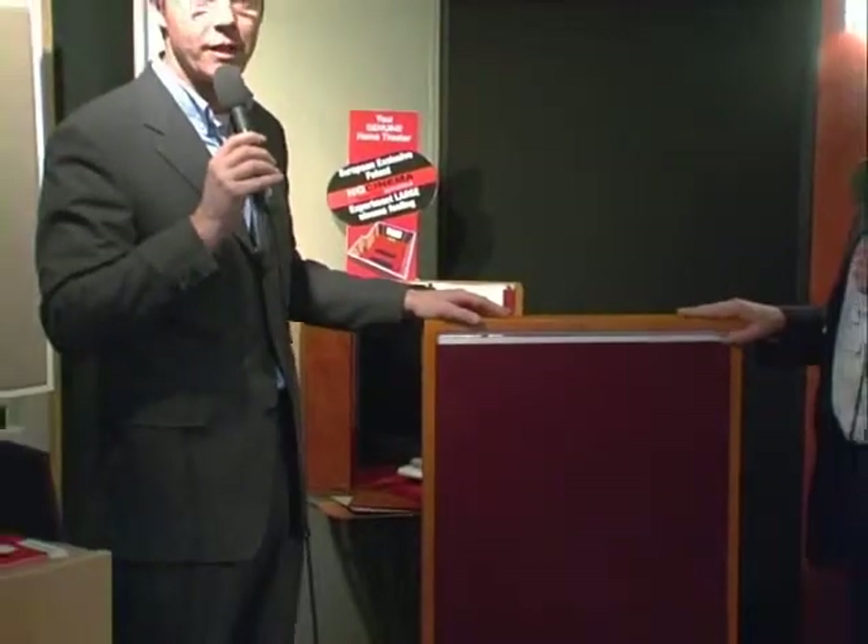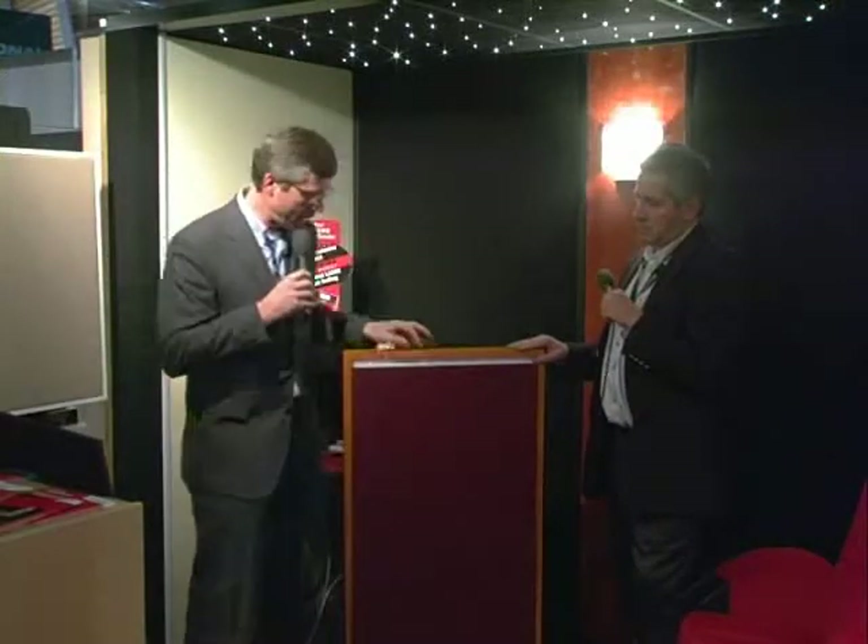We have a lot of success in that, and customers try to have different panels they can use in their bedroom, in their living room. So we work hard for that, and we are very satisfied to show for the first time here in Brussels the Zenith panel.